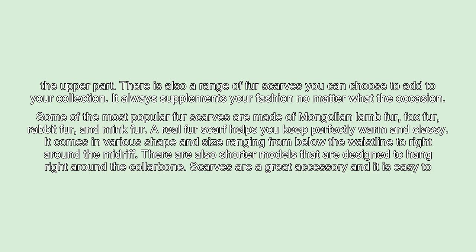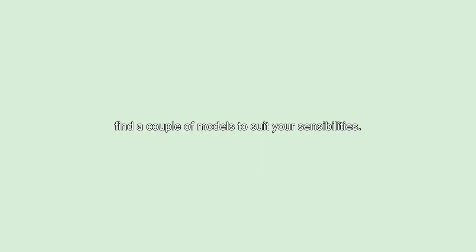A real fur scarf helps you keep perfectly warm and classy. It comes in various shapes and sizes ranging from below the waistline to right around the midriff. There are also shorter models that are designed to hang right around the collarbone. Scarves are a great accessory and it is easy to find a couple of models to suit your sensibilities.